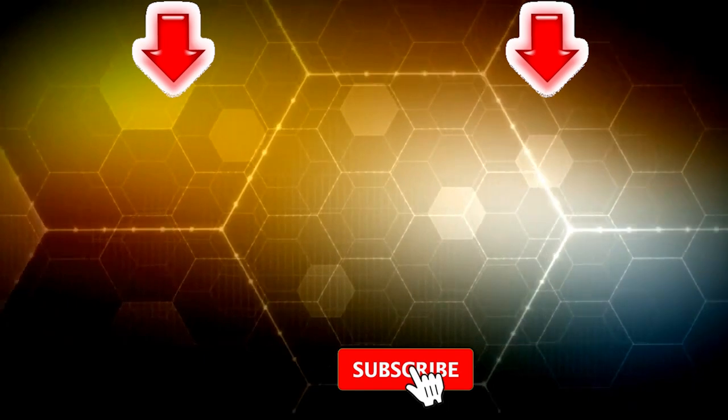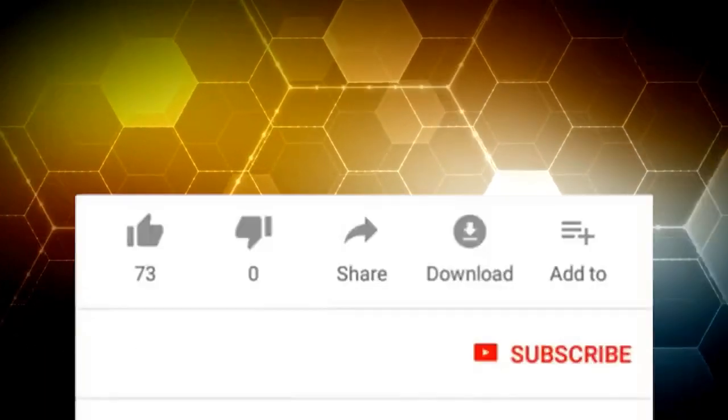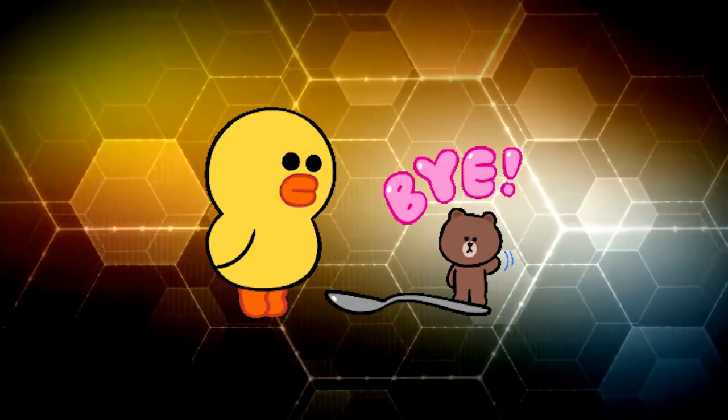Guys, that is all I had for today. If you haven't seen these videos, I suggest you watch them. I hope you enjoyed the video. Don't forget to subscribe to our channel and give this video a thumbs up. Write in the comments which of the products impressed you most. Bye-bye.